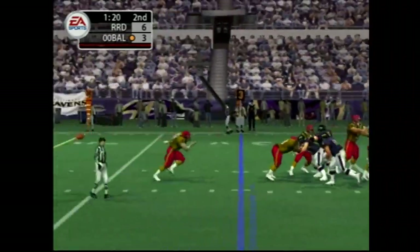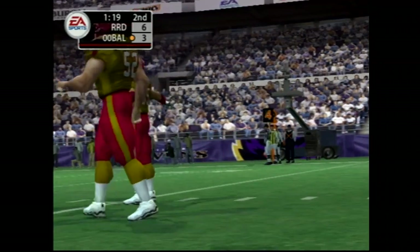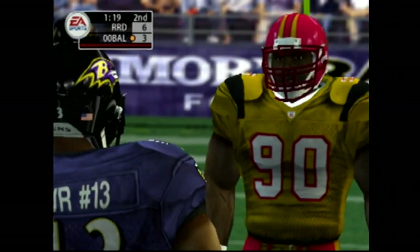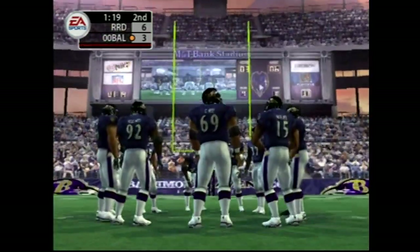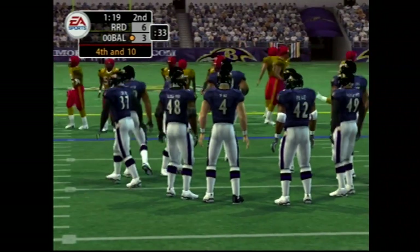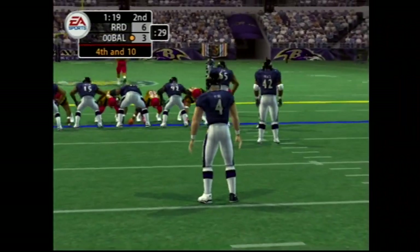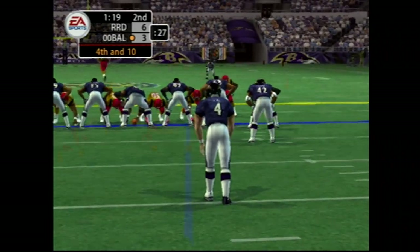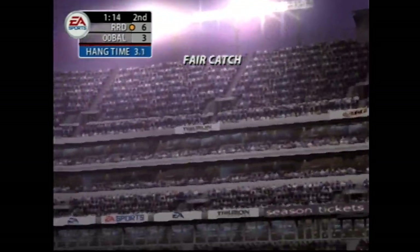Drops back, on the move — pass was incomplete. He has yet to complete a pass on this drive. As a coach, if you see your quarterback struggling, you have to call a play that is best suited for him — I don't think they're doing that. Time for a punt here as it's now fourth down. They'll line up the punt after going three and out. Here's the kick — fair catch.